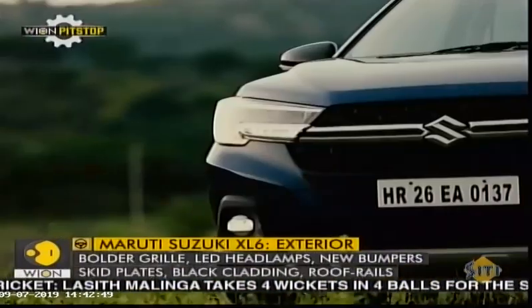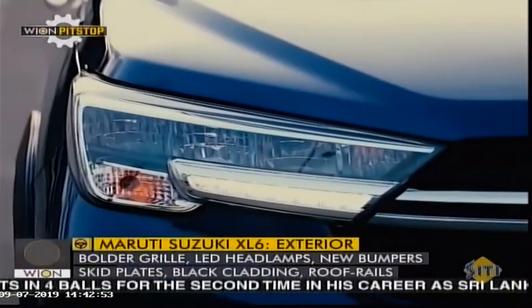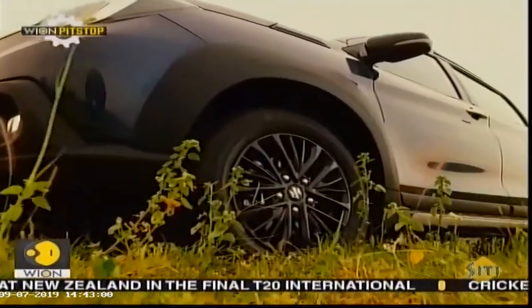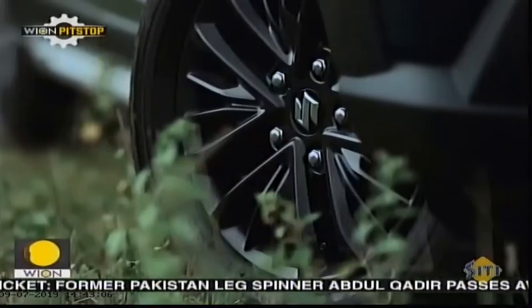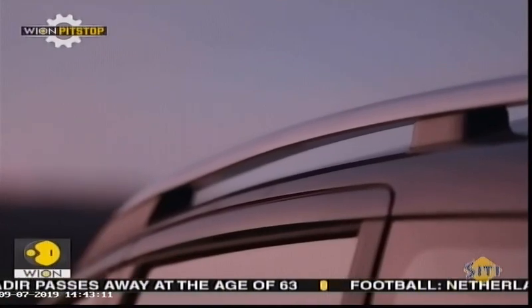Design-wise, most of the changes have been done at the front. It has a new set of headlamps and the grille is new as well. Bumpers have been reworked to accommodate skid plates, and there is plastic cladding provided on both sides for a crossover-like character. Some parts like the ORVMs and wheels have been blacked out, and roof rails have also been added compared to the Ertiga.